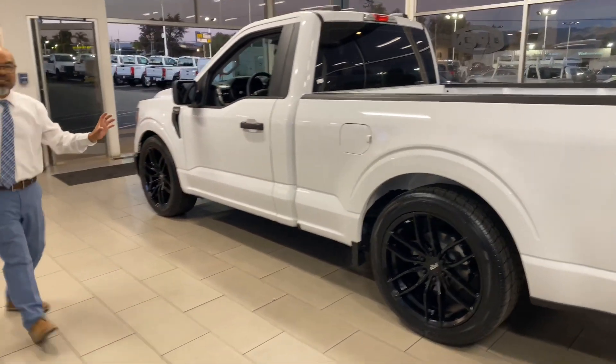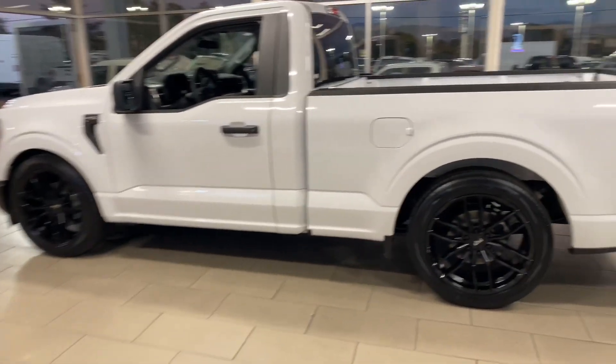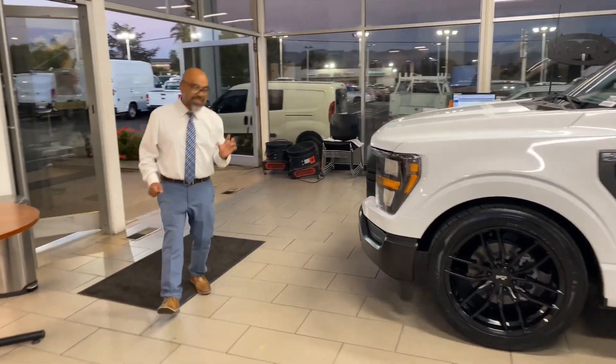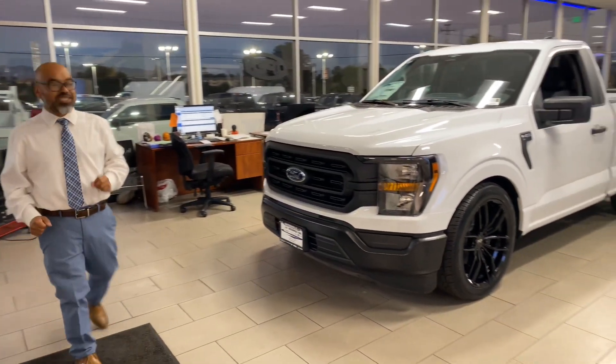Take a look at this — single cab, short bed, 5.0, ready to go. You need to do nothing to this vehicle. Take a look at this, it's amazing, it's good looking, it's awesome. And then we're gonna show you the interior too, so you can take a look.